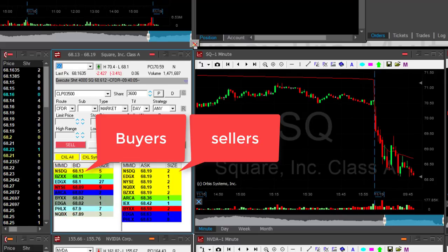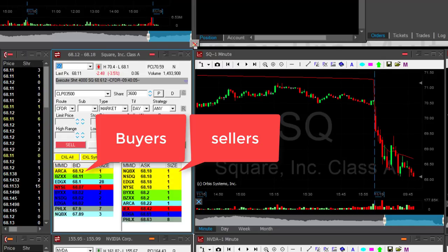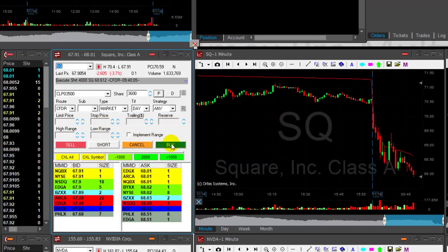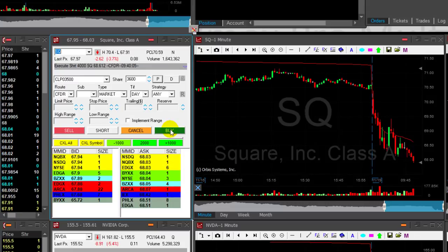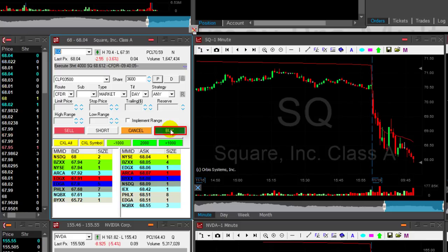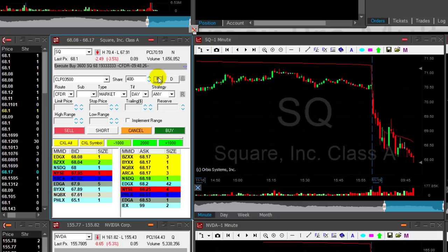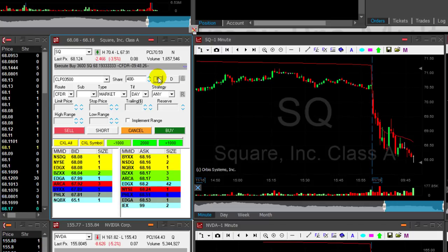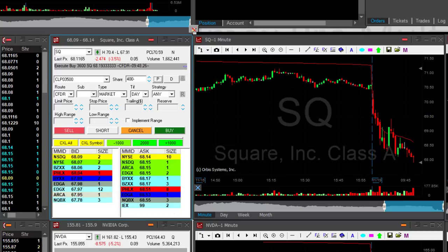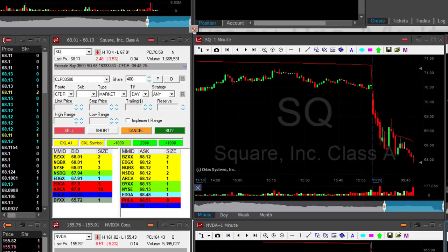I'm getting ready to cover 3,600 shares as it breaks down under the lows. Here are the lows — touch and under. 68 and under 68. That is exactly what I was looking for. I'm trying to get a little bit more, but if it pops up I'm going to take my partial. If it moves over 68.10, which was my original target, I will have to click the button. And it just did. I was risking 60 cents and I got my partial at 50 cents.